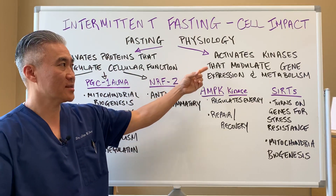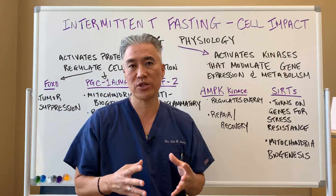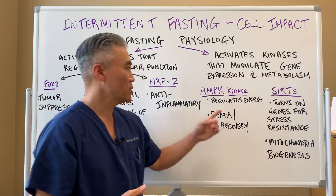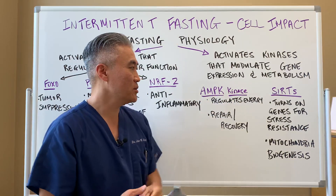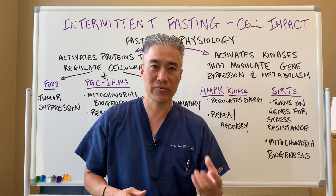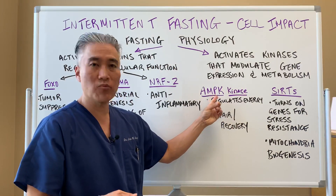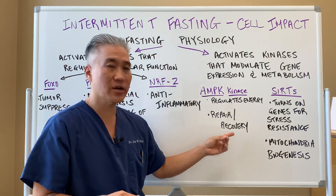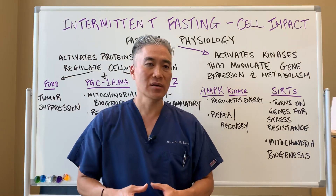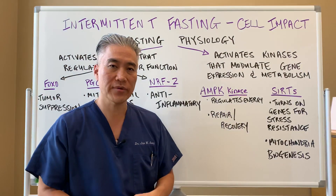Intermittent fasting also activates kinases that modulate gene expression. This is where genetic expression can be altered because you are intermittent fasting. There is AMPK kinase, which regulates energy. It's also responsible for repair and recovery — so after injury or with chronic disease or any acute inflammatory processes, you want to be able to regulate your energy and repair and recover from that injury.